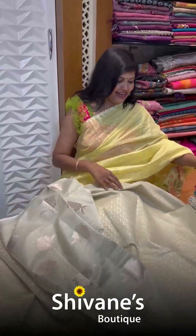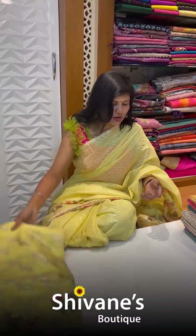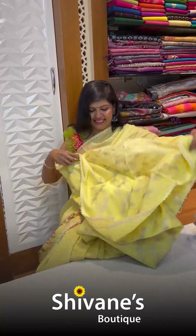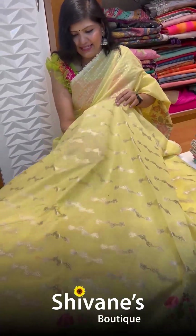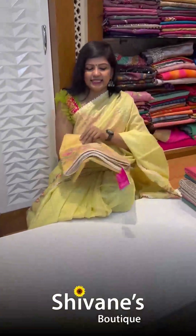Next is also a chanderi, but entirely different. This is a nice yellow color — yellow is into vogue right now, that's why I'm wearing the same color. This is a beautiful and elegant woven saree; the body comes this way. It's so lightweight. The borders are over there, and you have a separate blouse for this, which is how it looks.